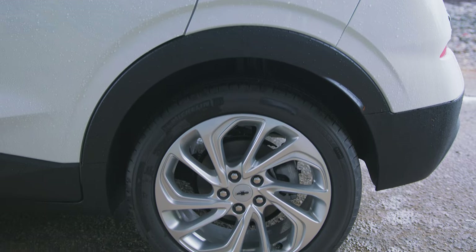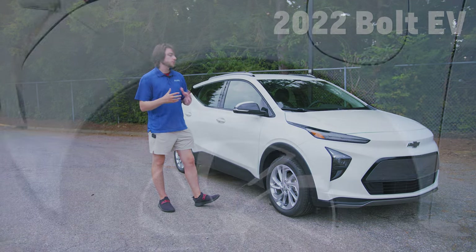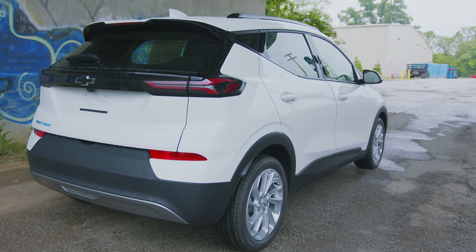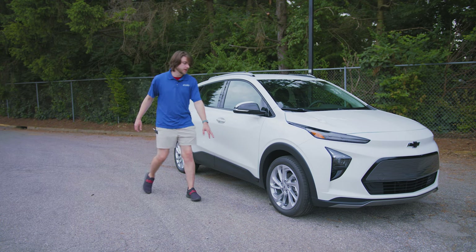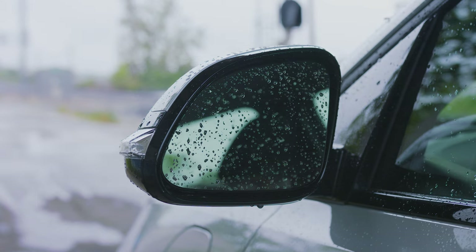Moving on back, the LT sits on these 17-inch painted aluminum wheels. I'm not a huge fan of these plain silver wheels, but that's what you get on the base model. If you go up to the Premier, you get some two-tone carbon flash accented wheels that look a lot better. You don't really have any extensively interesting body panels — just a little line across the window edges and a lip around the wheel wells. You've also got these cool two-tone mirrors, part body-colored and part black, with an integrated turn signal. They're also heated.